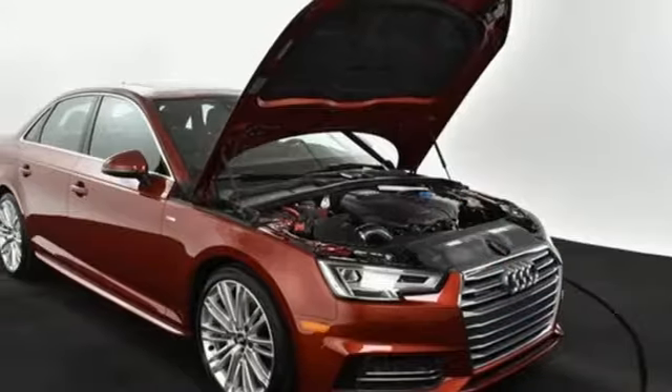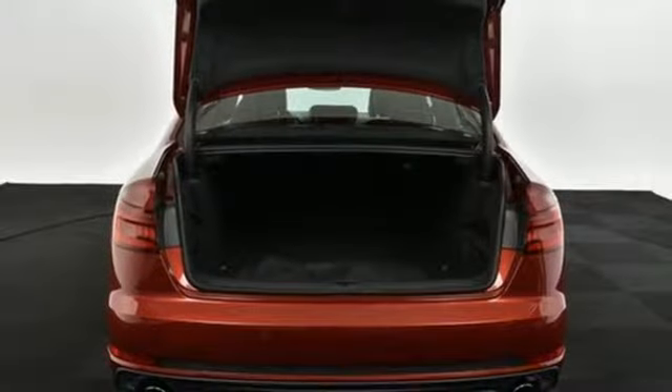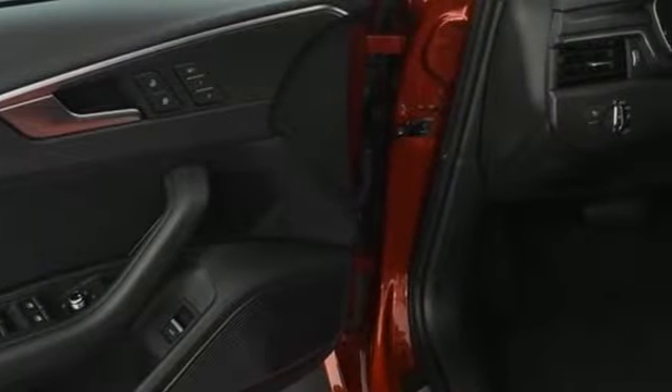Sport suspension, external memory control, dual zone climate control, gas pressurized shocks, auto dimming rear view mirror, and turbo inline four cylinder engine.